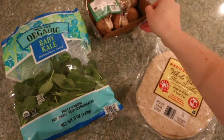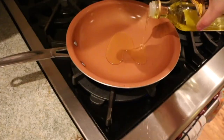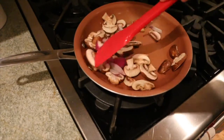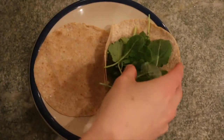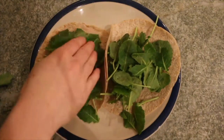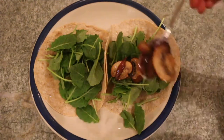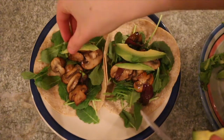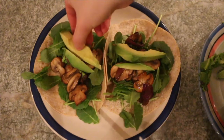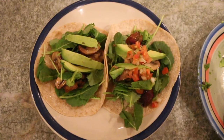This meal is probably my favorite in the video — you have to try it. It's a vegan taco. You need some whole wheat tortillas, mushrooms, onion, kale, avocado, and salsa. Grill up your mushrooms and onion, then lay some kale on your tortilla, add the mushrooms and onions on top, then avocado and salsa. These are so good — I cannot say enough good things about them; I really want to go make some right now.